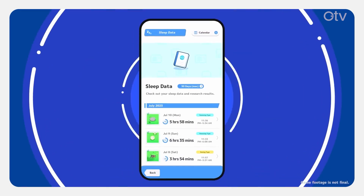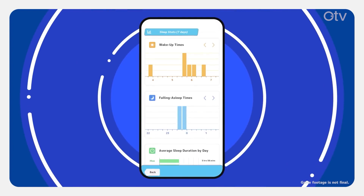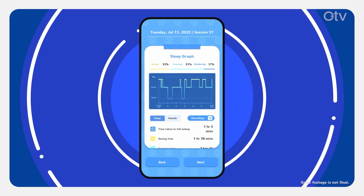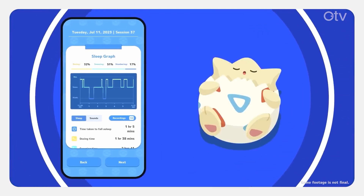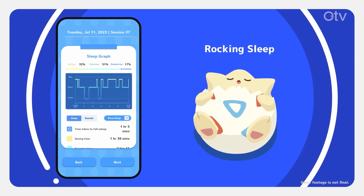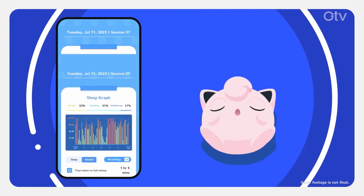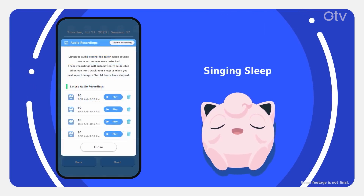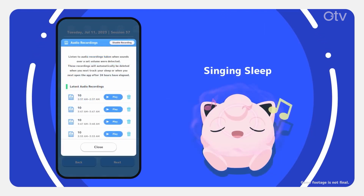You can do more than just track each night's sleep. You can see what time you woke up and went to bed each night, and other information about your sleep. You might get a sense that you toss and turn a lot, like Togepi in its rocking sleep style. You can also listen to recordings of sounds you made in your sleep. If you're having a noisy night, like Jigglypuff with its singing sleep, then you'll know it.